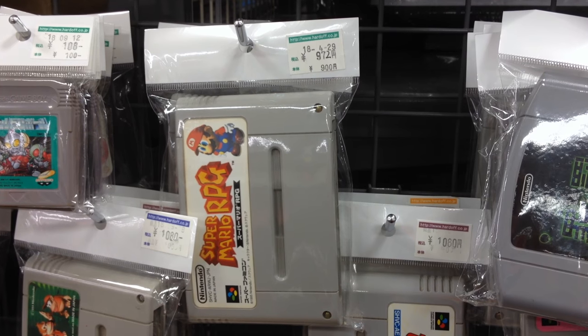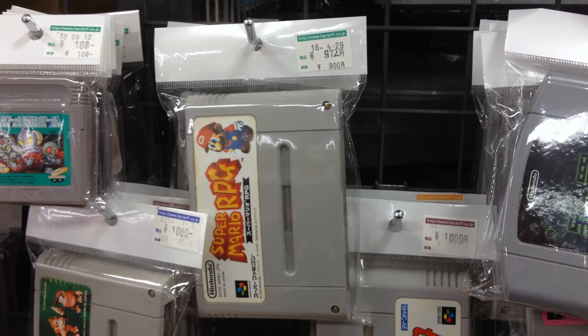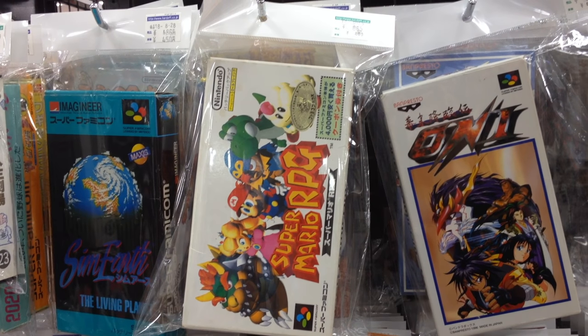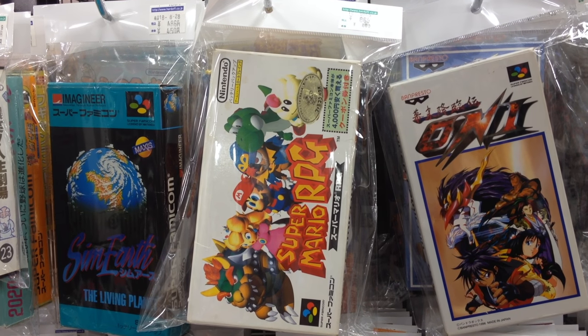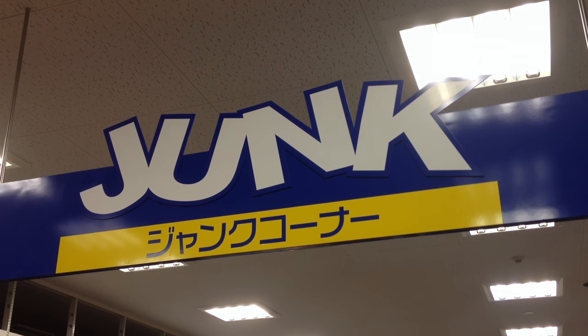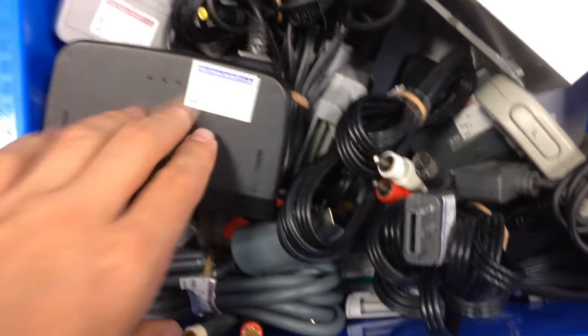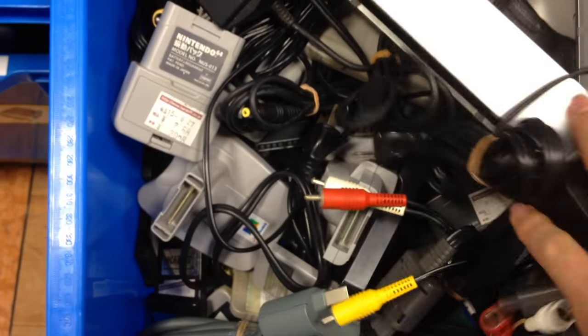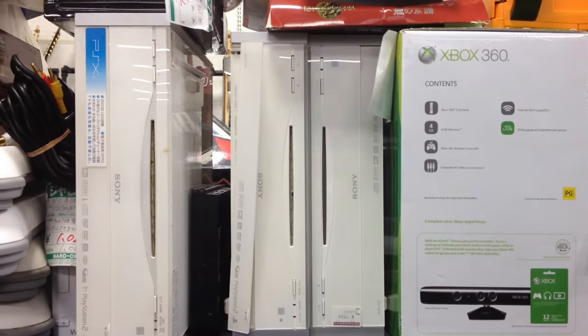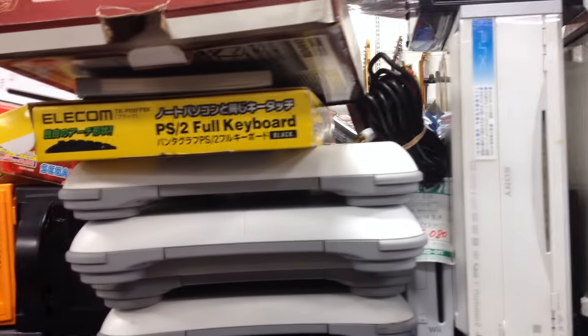If you ever go to a Hard Off, make sure you shop around, because here's a Super Mario RPG loose for 972 yen, and then one in the box for 864 yen — and the only thing I can see wrong with it is a retail sticker, if that's something you care about. Always check the junk section where they hide stuff that's considered too dirty or broken for rack space. You can find all kinds of cords and roughed-up systems that usually work perfectly fine — they might just take a few minutes to clean up.